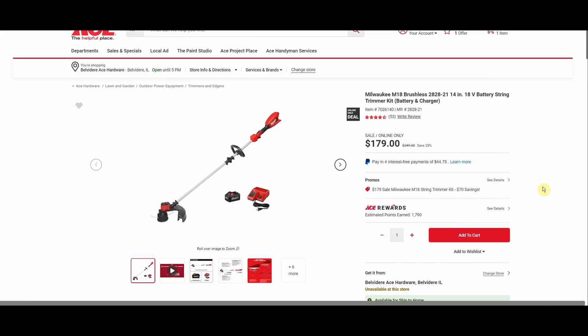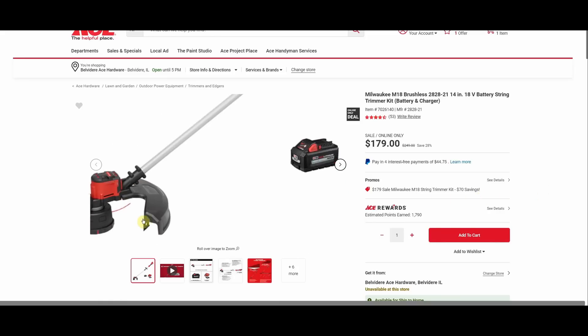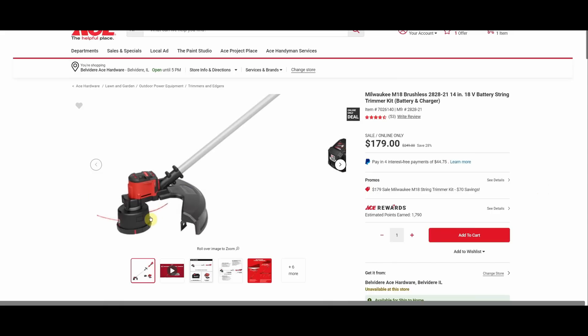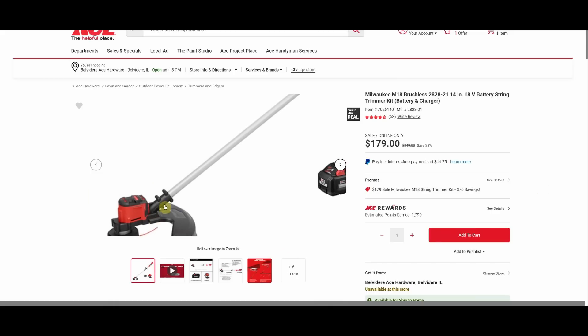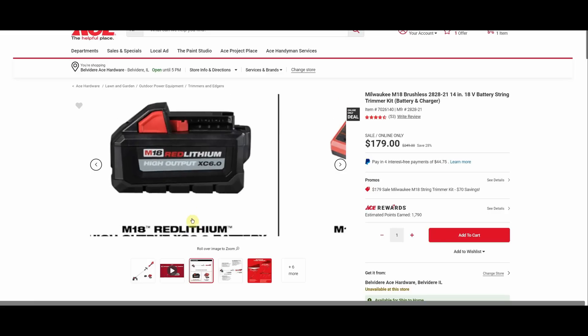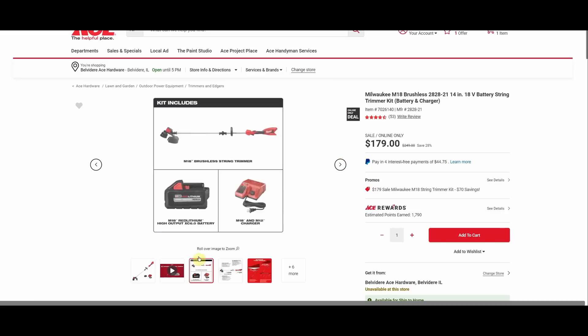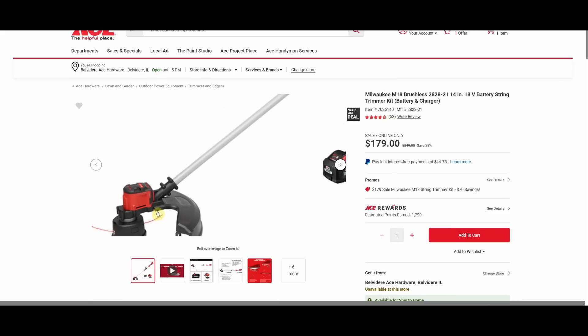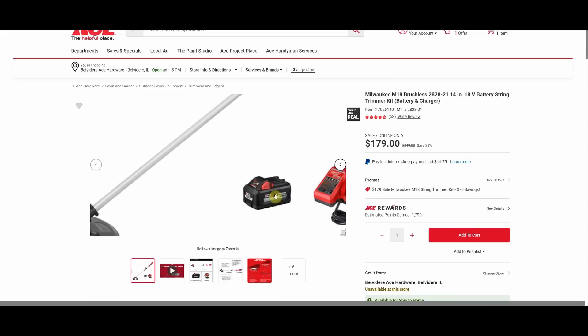Speaking of better tools, we got the Milwaukee M18 brushless 18V battery string trimmer kit, was $249, now on sale at $179. It has a straight shaft on the string trimmer — I'm a fan of the straight shaft. We're also getting the high output six amp hour battery to go with it, which is pretty good for a string trimmer since they're kind of a battery hog.